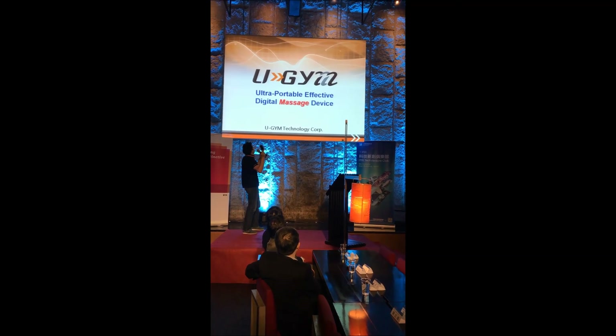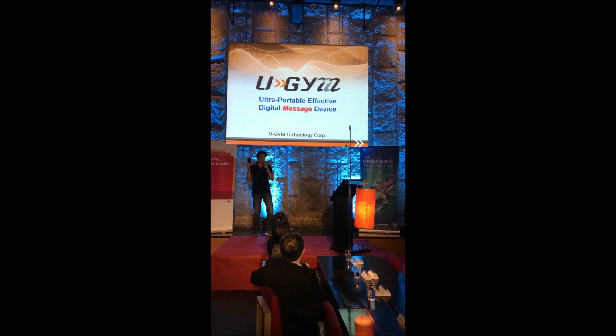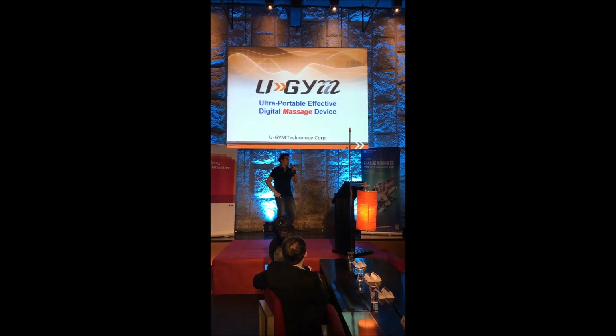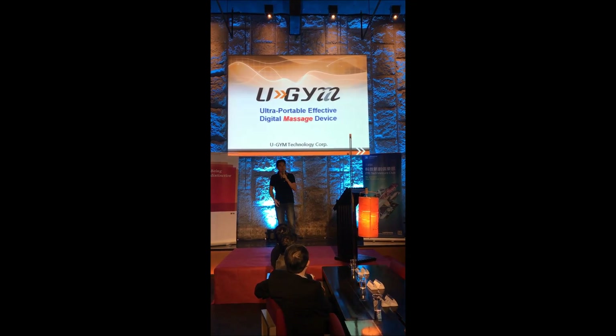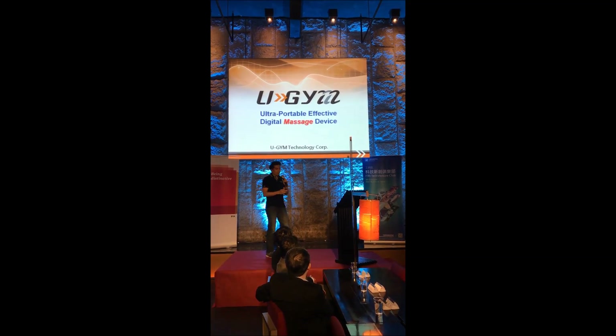We make digital massage devices. I know you guys don't need it. It's early, you're tired. Come to see me if you need a massage. Really, really effective massage.